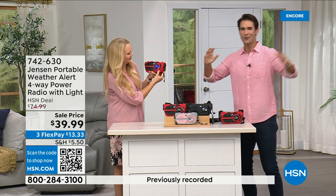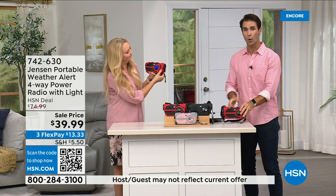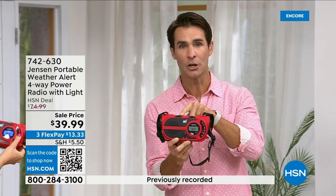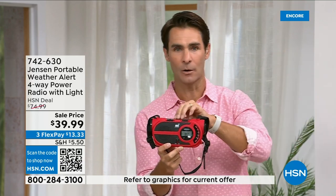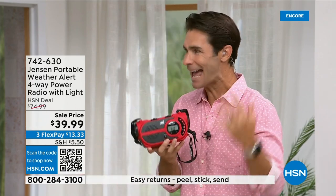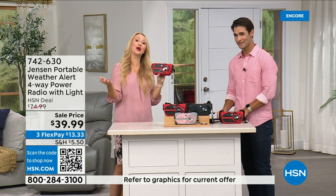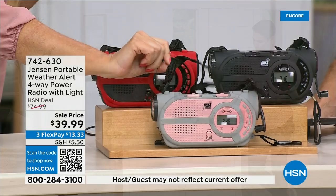When electricity goes down and cell phone towers go down, what are you left with? We go back to the Jensen emergency radio because you have to get those weather updates — you have to know what's going on even if you're just out camping without cell service. Jensen has been around since nineteen twenty-seven. The handle and a carry strap are included, and the sound quality on AM FM radio is awesome.